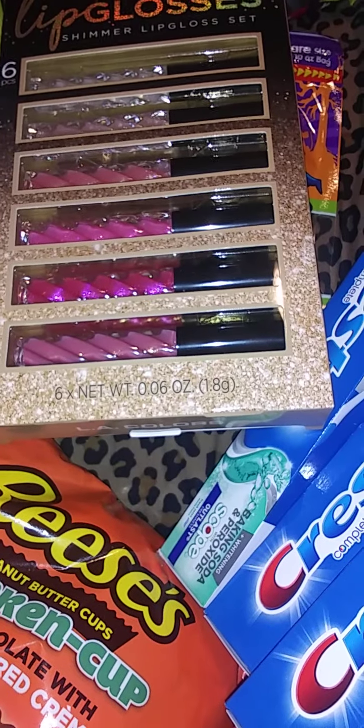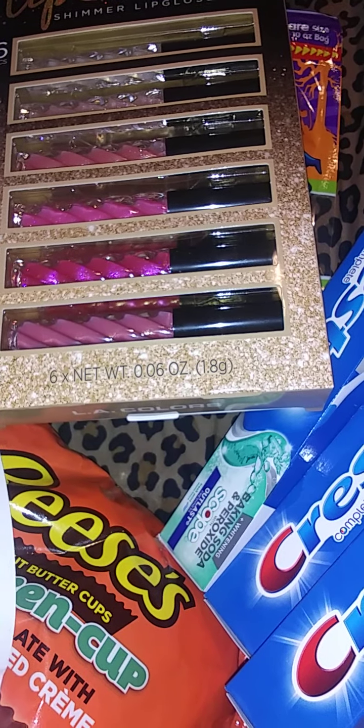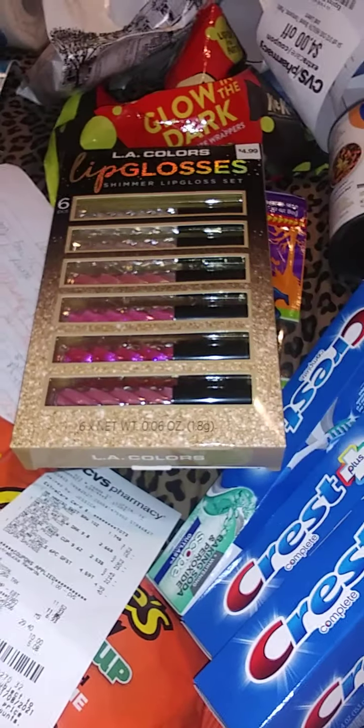Between both stores I saved about $19 to $27 and spent around $11 total. I think that's a good thing — I got all of this stuff.